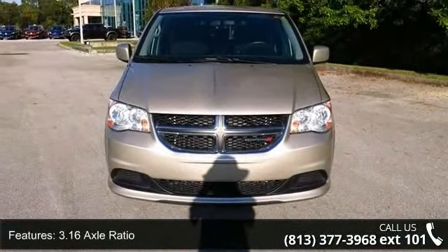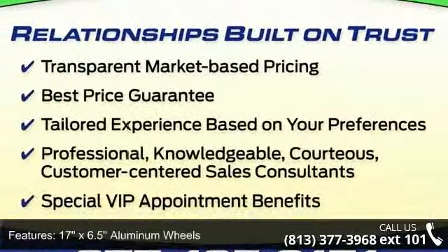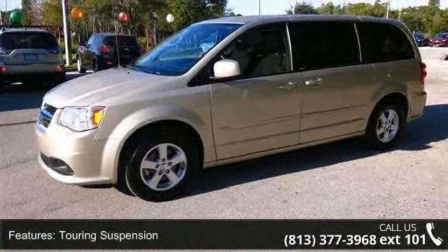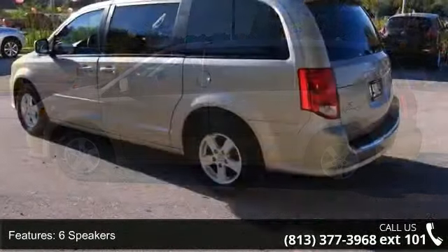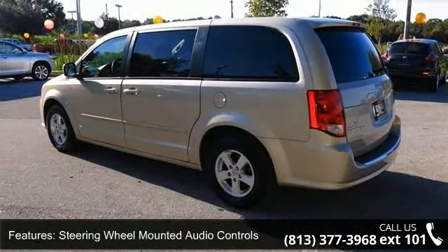Some of the top features included with this vehicle are 3.16 axle ratio, 17x6.5 aluminum wheels, touring suspension, 6 speakers, steering wheel mounted audio controls, audio jack input for mobile devices, 4-wheel disc brakes, air conditioning, electronic stability control, and front bucket seats.